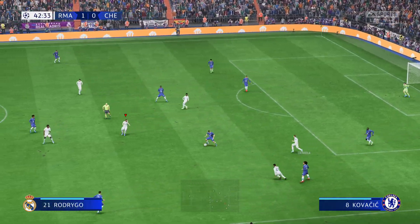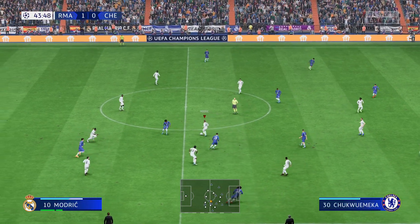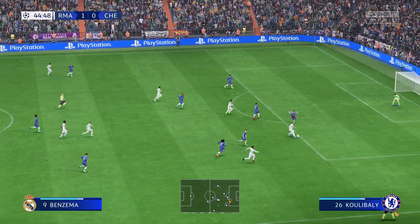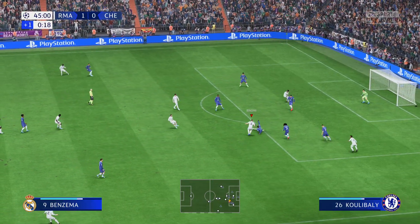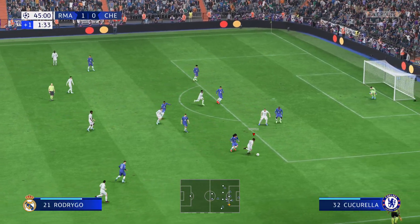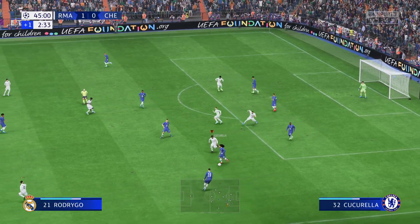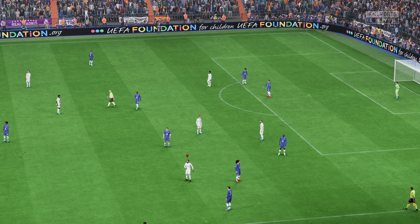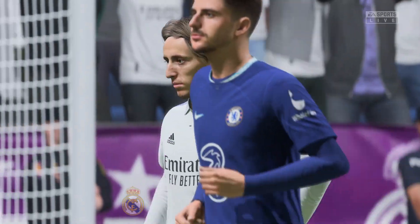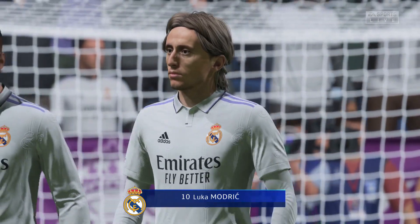They've lost the ball. Vinicius Jr. That's how to do it inside your own penalty area. Rodrigo. And that is that — halftime here in the Spanish capital. Luka Modric, a man at the hub of so many creative things, bringing his influence to bear, Stuart. I thought he had a really effective first half — not only did he get the goal that gave them the lead, but his general play was really good.